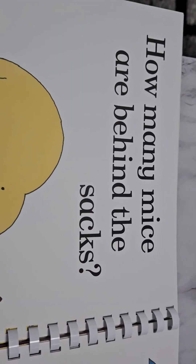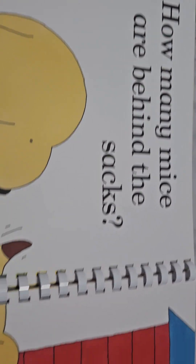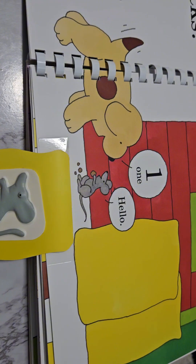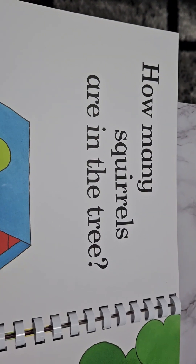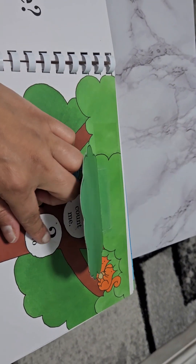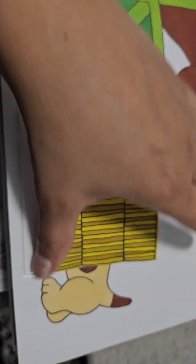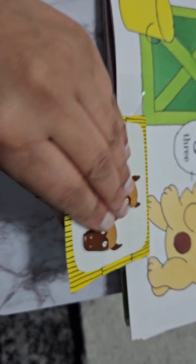This is a great interactive book that can help your children count. So when we say how many mice are behind the sacks, we know there's only one. One mouse. How many squirrels are in the tree? Let your children count these — one, two. How many horses are in the stable? One, two, three. It's good to feel and touch.